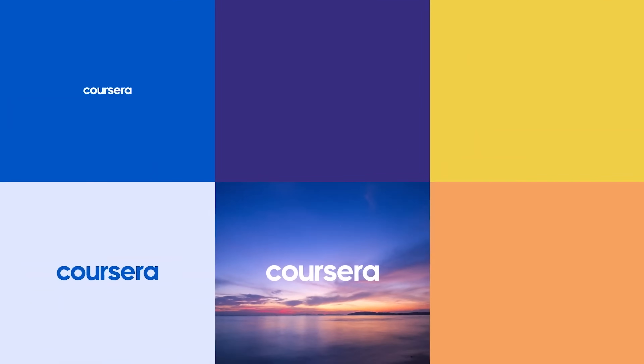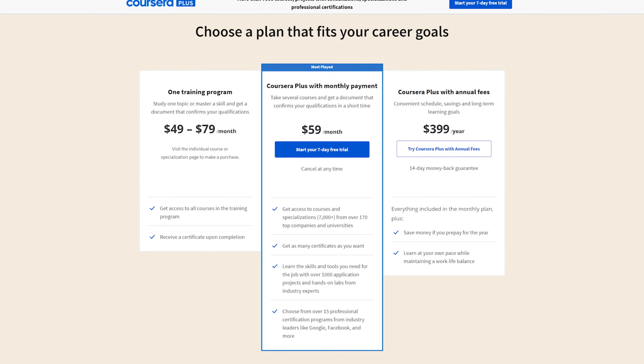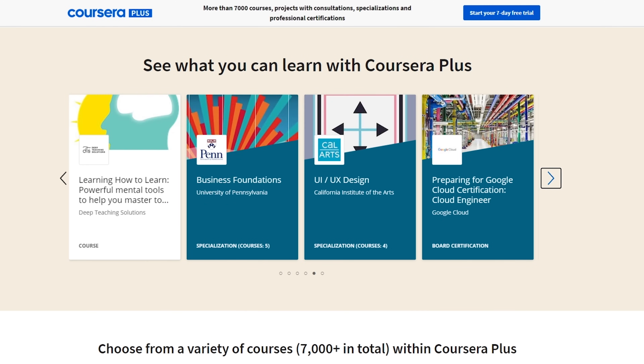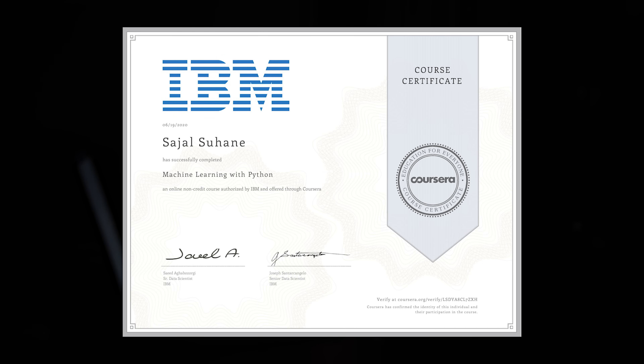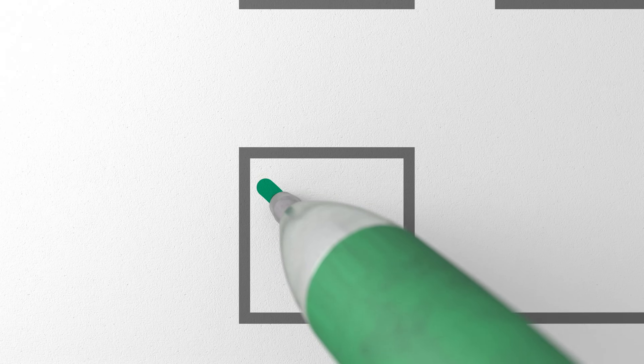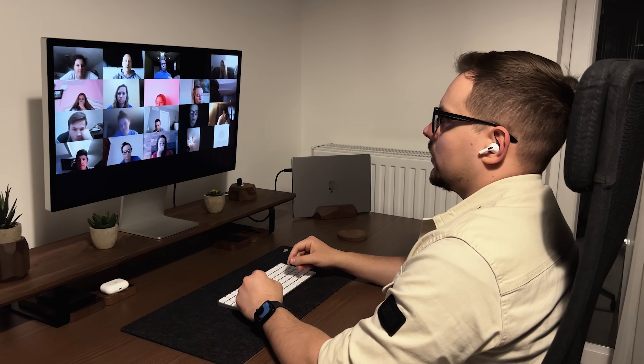Pricing and certification. This course is published on Coursera, which means you will need to buy the Coursera Plus subscription to enroll. In my opinion, the subscription is more than affordable, and it also gives you access to thousands of other courses. When you complete this course, you will get a certificate of completion from Coursera and an IBM badge certifying you've completed the course and all its assignments — which would look great on your LinkedIn profile and resume.